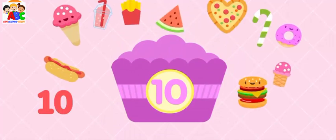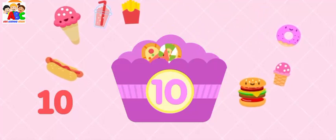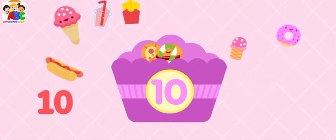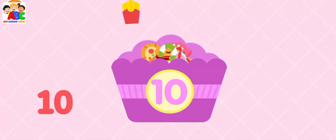Catch ten trees. One, two, three, four, five, six, seven, eight, nine, ten.